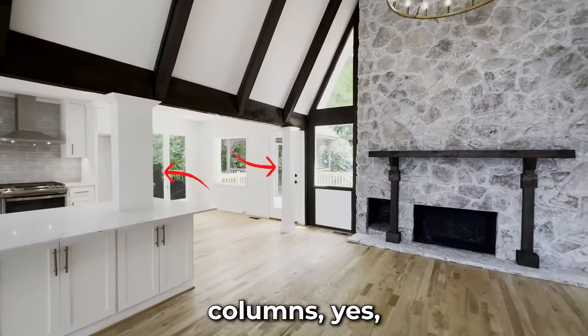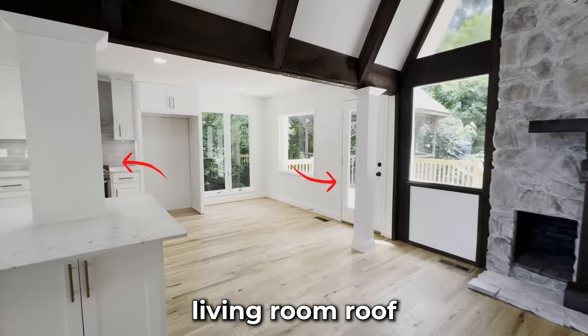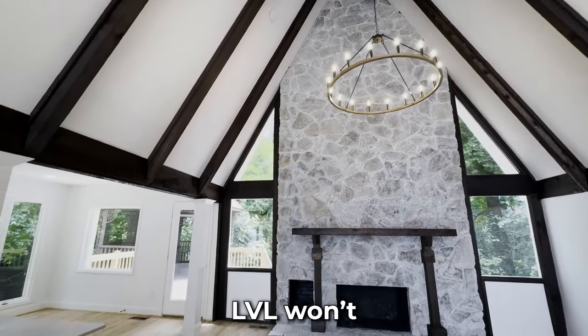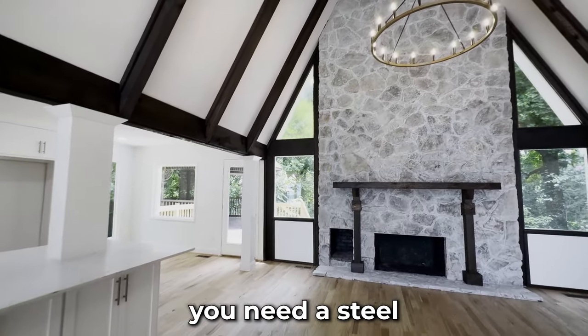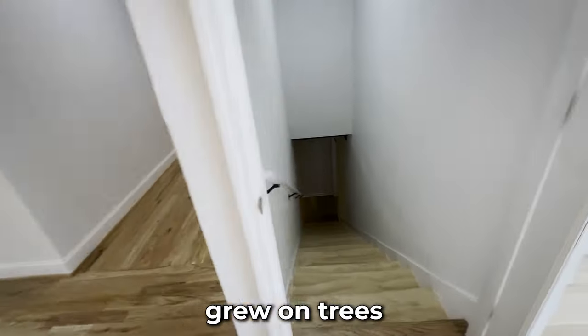For these two columns, yes, I did think about removing them — but pretty much half of the living room roof weight was sitting on these two posts. It would cost way too much to remove them. LVL won't do the job here; you need a steel I-beam or a suspended concrete beam, which made me wish money grew on trees sometimes.